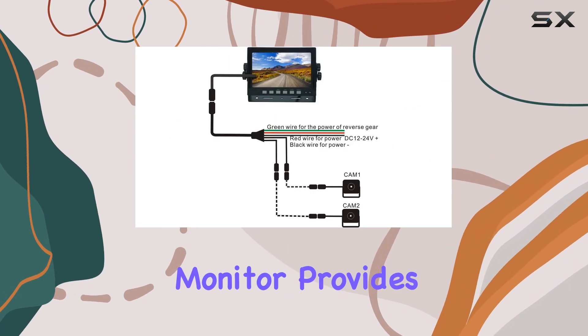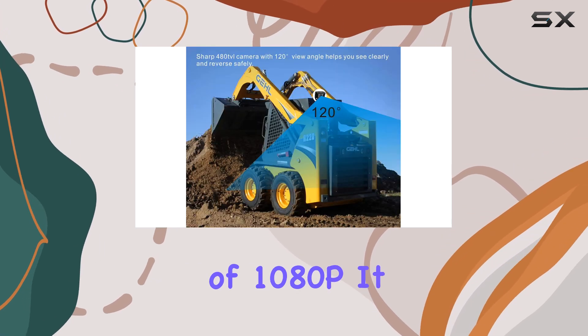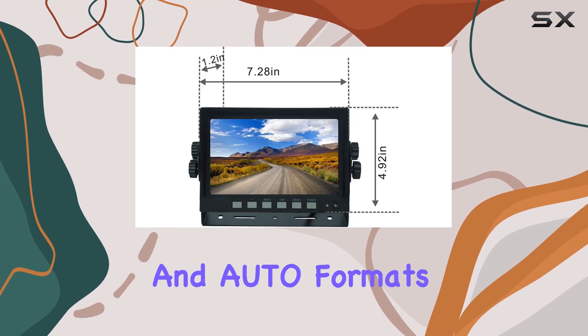The 7-inch color monitor provides a clear and vibrant display with a resolution of 1080p. It features a U-type metal bracket for easy installation and is compatible with PAL, NTSC, and auto formats.